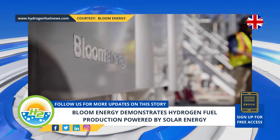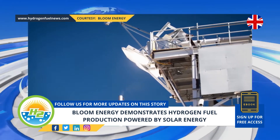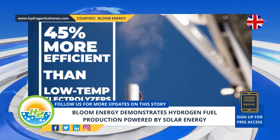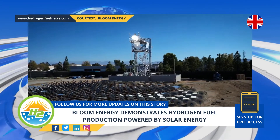Bloom Energy used its electrolyzer, powered by Heliogen's CSP technology, for the green hydrogen fuel production. According to Heliogen, its artificial intelligence powered CSP technology is capable of producing electricity for longer spans of time than traditional solar photovoltaic technology.